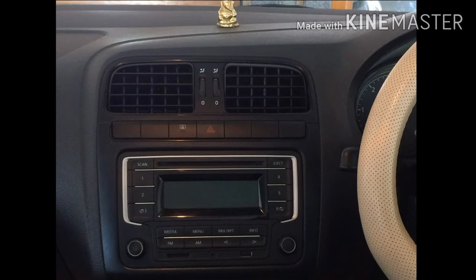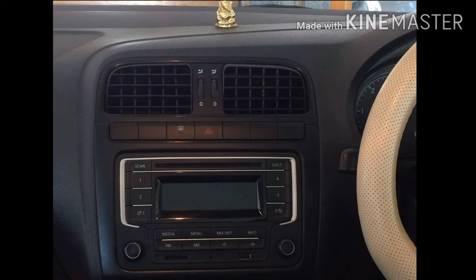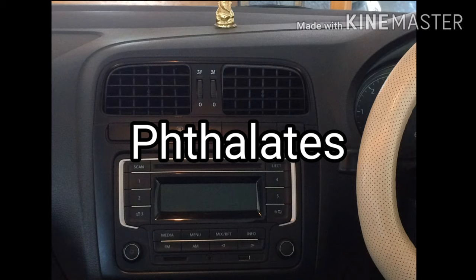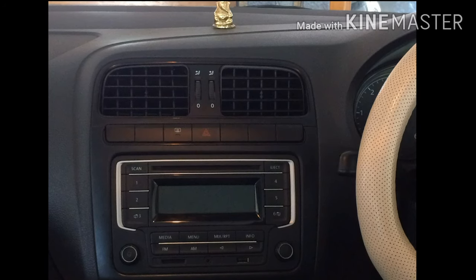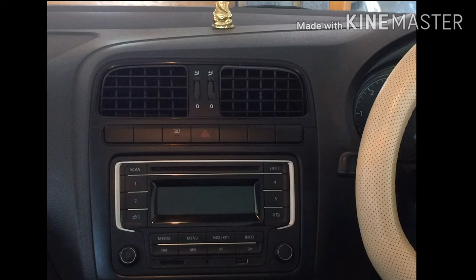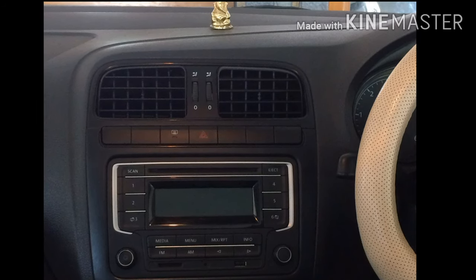Formaldehyde is clearly a carcinogen and is present in many air fresheners. Exposure to formaldehyde can cause asthma, wheezing, bronchitis, and cancer. Next is phthalates — many companies don't even list them in their ingredient list, yet they usually include them.